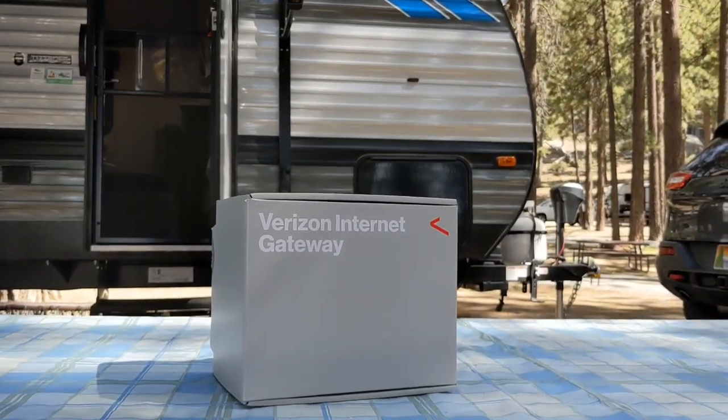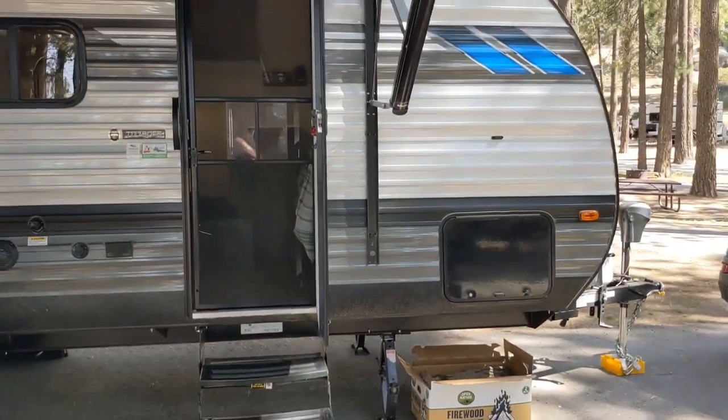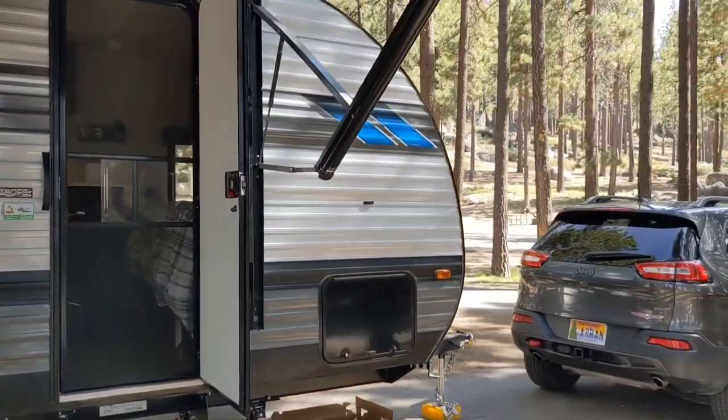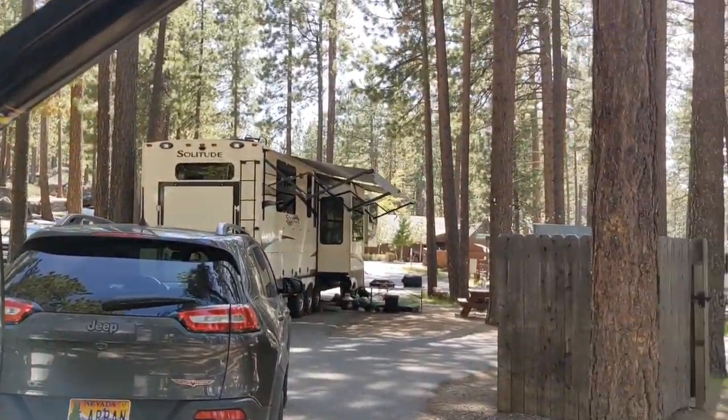Hey everyone, it's Scott. This is a follow-up video to my original review of the Verizon 5G Home Internet Gateway. Just after receiving it, we were going on a scheduled vacation, so I thought, well, let's take it along and see how well it does.